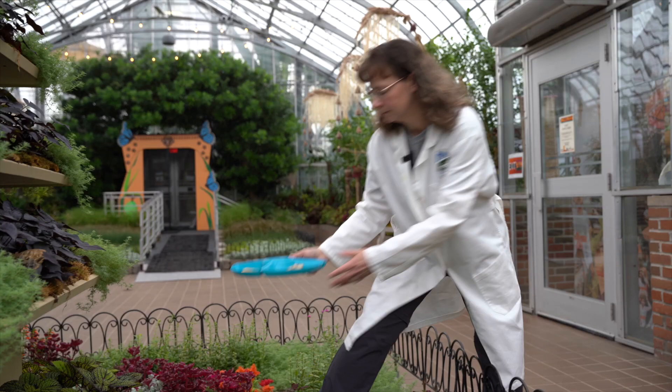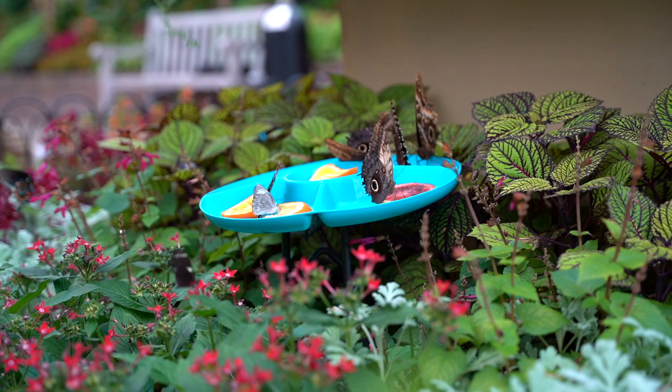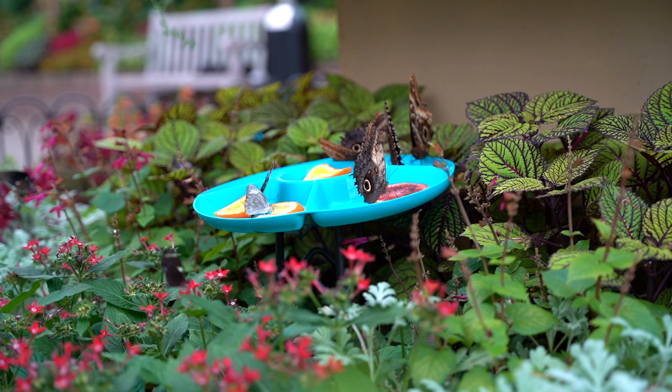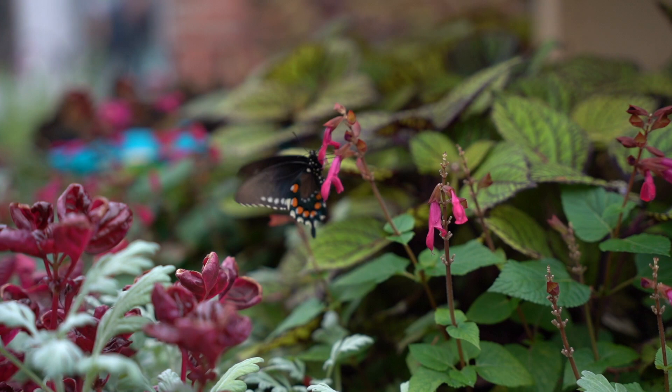We naturally think of butterflies as feeding on nectar from flowers, but many butterflies are fruit feeders. So we make sure to always offer fruit trays with different varieties — oranges, bananas, mangoes, watermelon, really any type of fruit we have available. We also offer many different blooming flowers for those nectar feeders.